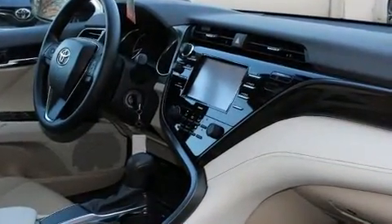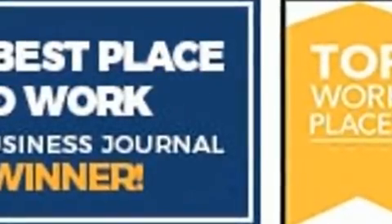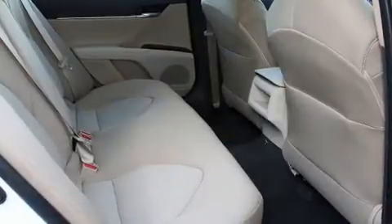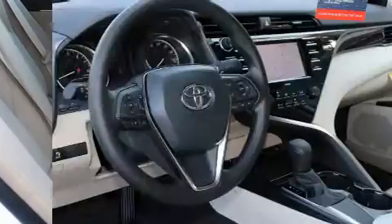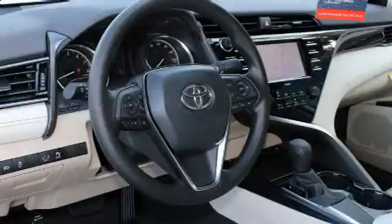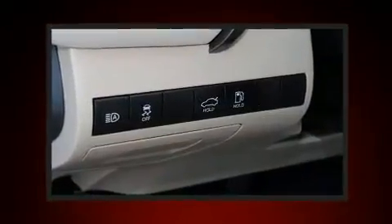Toyota ensures the safety and security of its passengers with equipment such as head curtain airbags, front and rear side impact airbags, traction control, brake assist, ignition disabling, an emergency communication system, and four-wheel disc brakes with ABS.